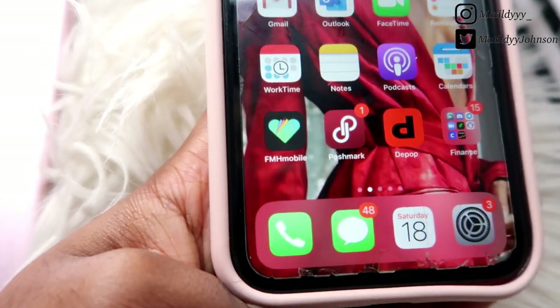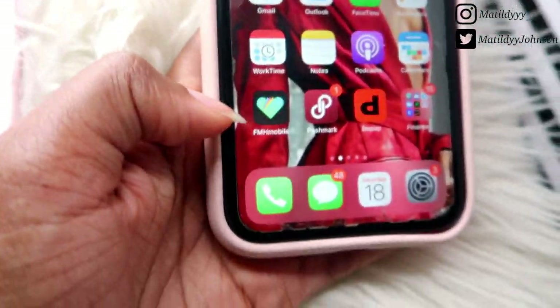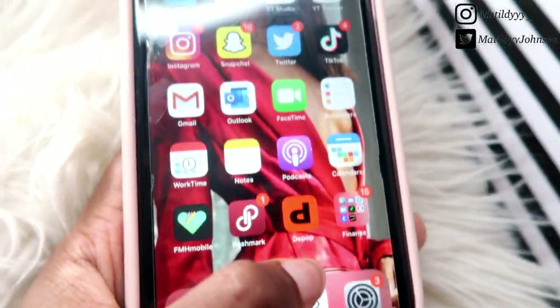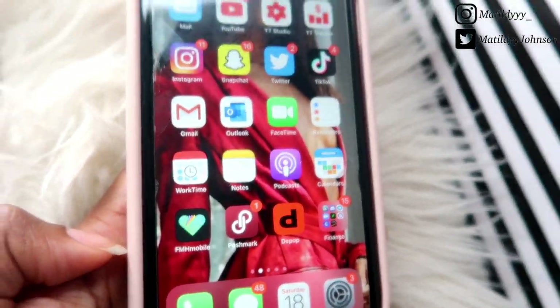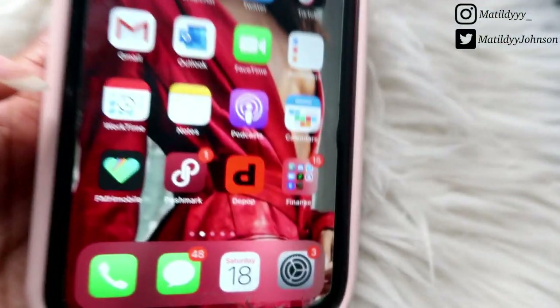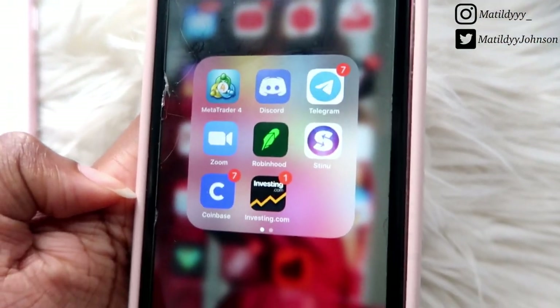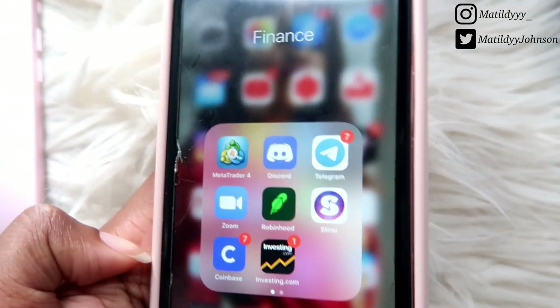I have the FMH Mobile — that's Find My Health Mobile — and I use it to track my health related to my private doctor. Then I have Poshmark and Depop because I'm a seller on those apps. If you want to see the items I'm selling, it will be somewhere on this screen. Down here I have my Finance folder, focused on the stock market — buying stocks and trading.